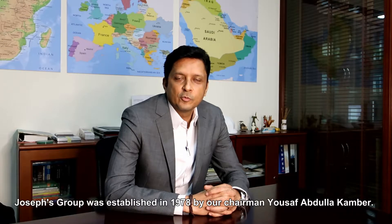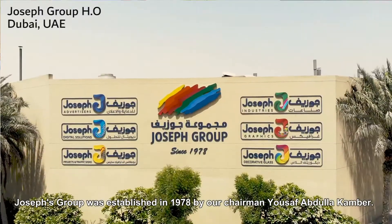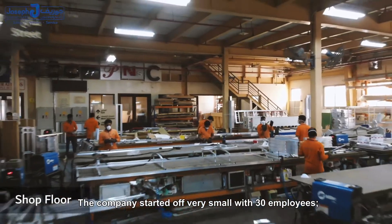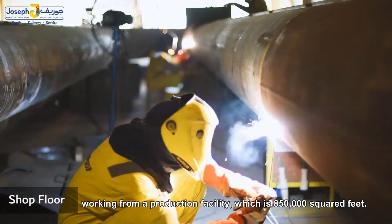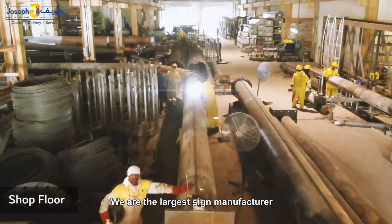My name is G. Matthews. I am General Manager for Joseph Brook. Joseph Brook was established in 1978 by our chairman, Mr. Youssef Abilla Kamba. We started off very small with 30 employees. Now we have a total staff strength of 1,800 people working from a production facility which is 850,000 square feet. We are the largest sign manufacturer in the Middle East and Africa.